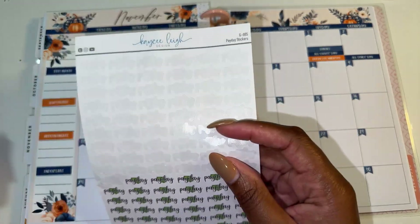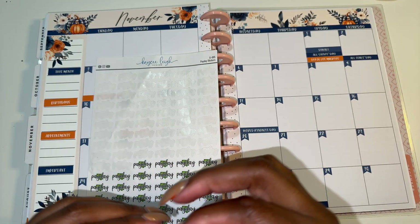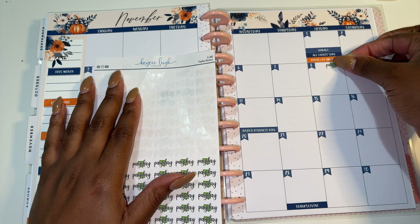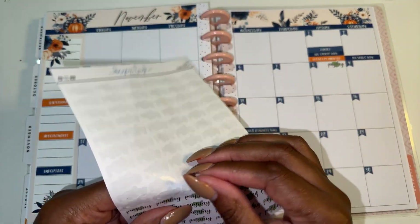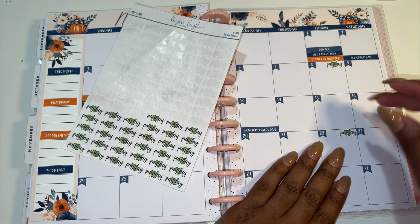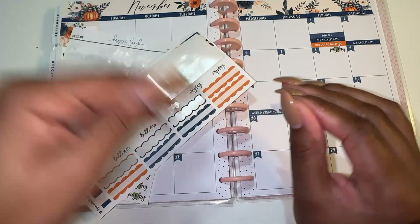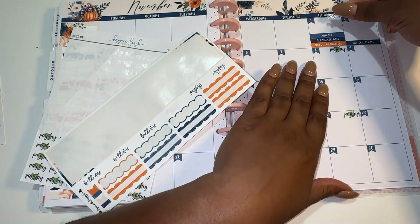First we're going to start off with our paydays. This is a three - or an extra paycheck month is what I should say. My husband gets paid every week, so these green paydays will represent the two days that there is no payday from me. And then I have some payday stickers, and these are the days that income is going into the account.